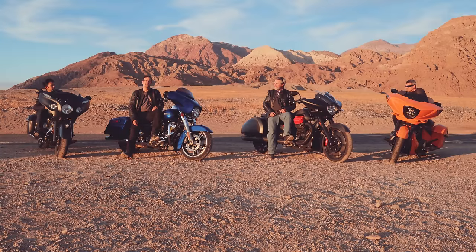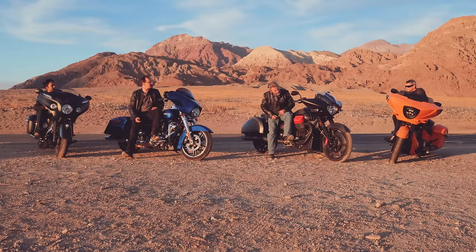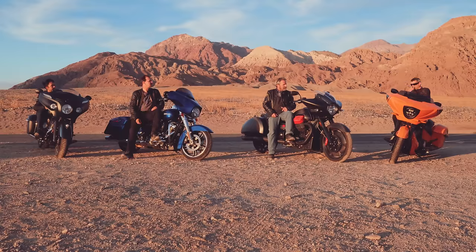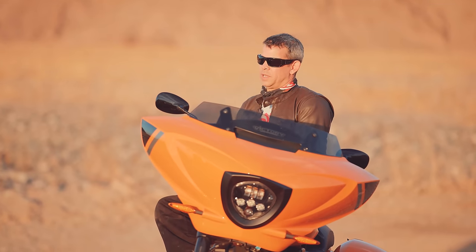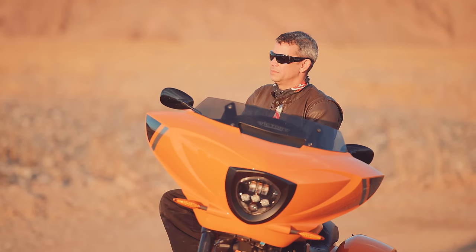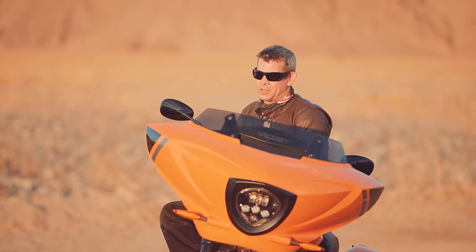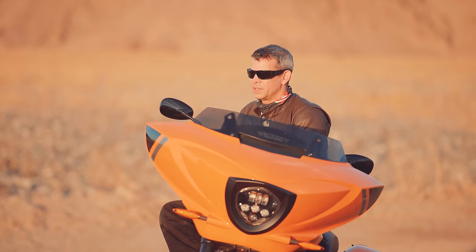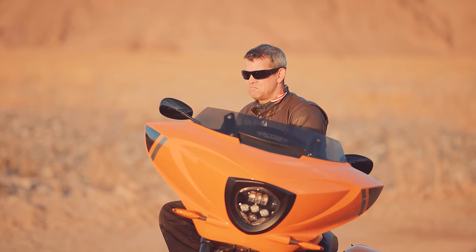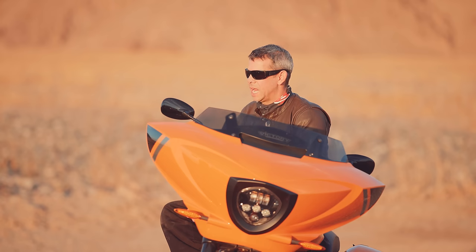Two of the bikes have big front wheels and two have more normal-sized front wheels. On handling: the Guzzi had a front-end flopping problem that Moto Guzzi addressed before the bike's release with a kind of anti-flopping mechanism inside the forks. In parking-lot maneuvers you really have to muscle the front end around, but once it gets up to speed it rolls just fine — nice and stable, and it'll hang with the rest of these guys.